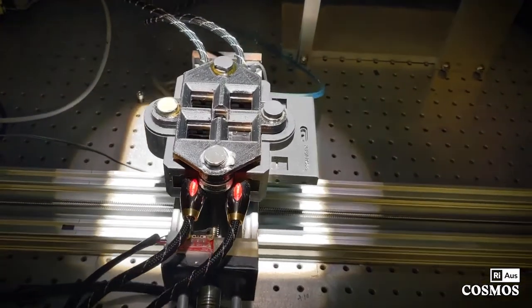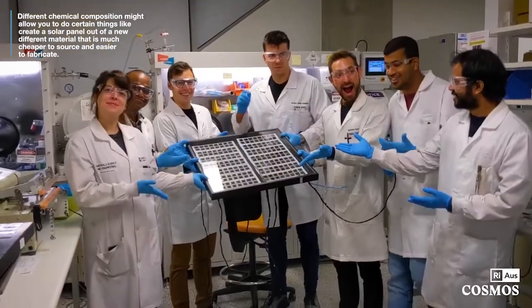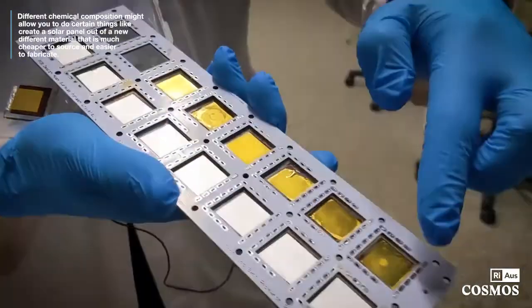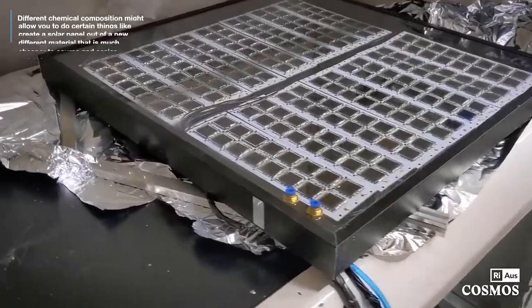Finding materials with a specific band gap but different chemical composition might allow you to do certain things, like perhaps create a solar panel out of a new, different material that is much cheaper to source and easier to fabricate.